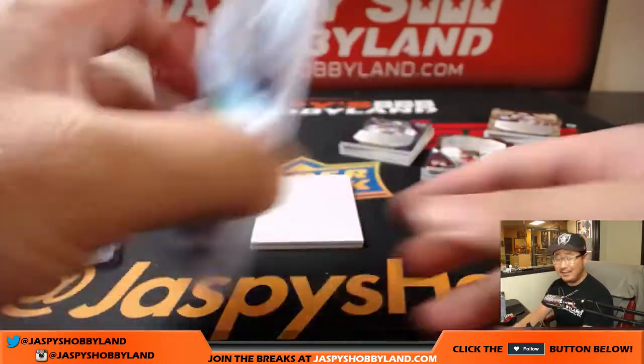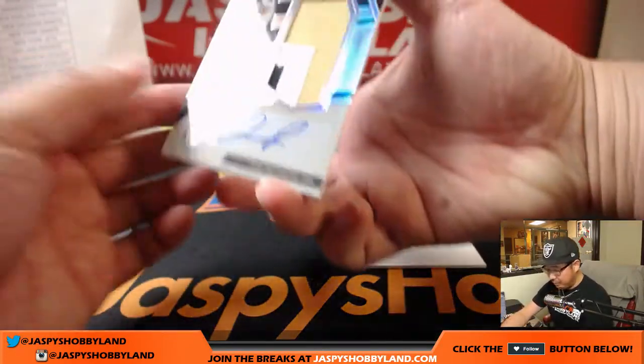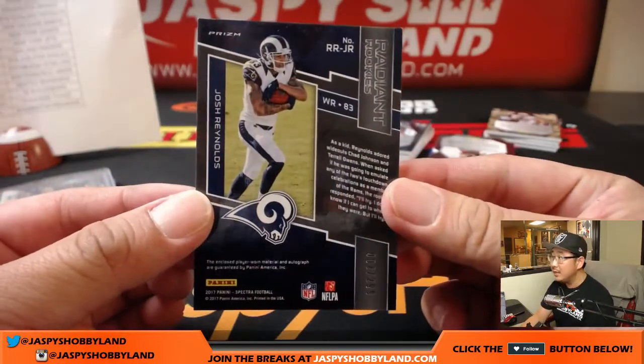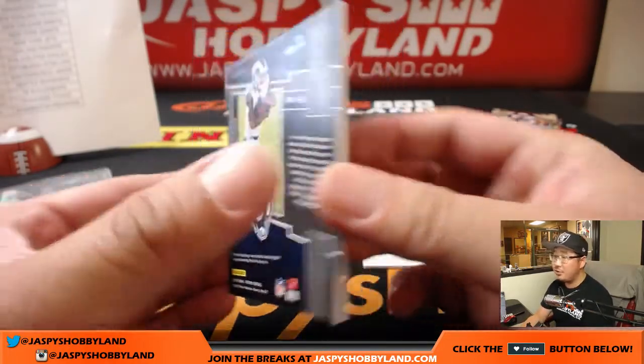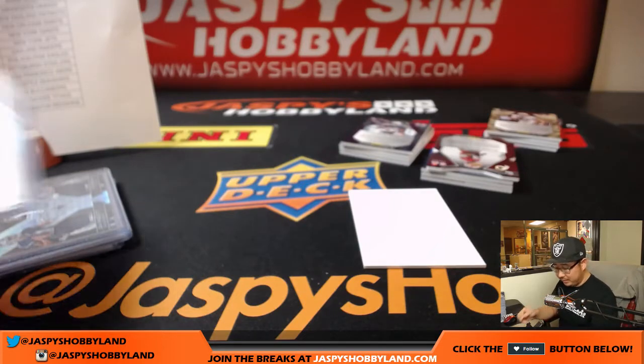Cole Beasley helped out a lot in Daily Fantasy last year — he came pretty cheap. And Josh Reynolds, Radiant Rookie, three-color patch and autograph for the Rams, Kyle Kramer — 02 out of 299. Kyle's like, hey, I'll get another spot in the next Spectra. Let's break something!